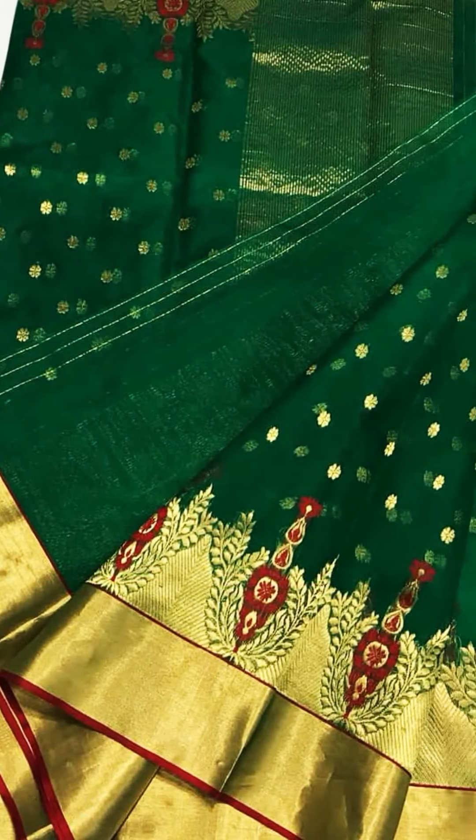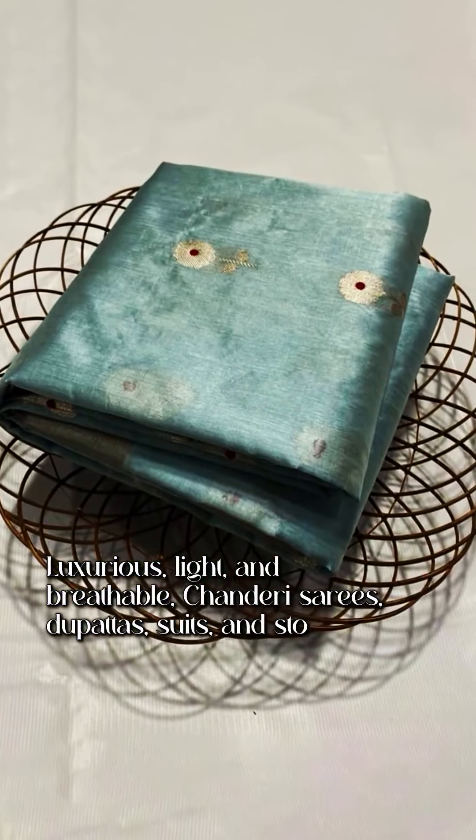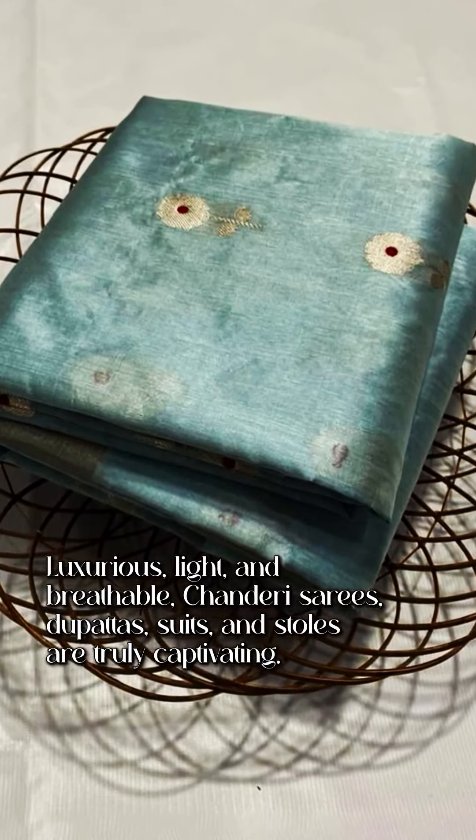It takes over a month to create one saree, from design to finish. Luxurious, light and breathable, chanderi sarees, dupattas, suits and stalls are truly captivating.